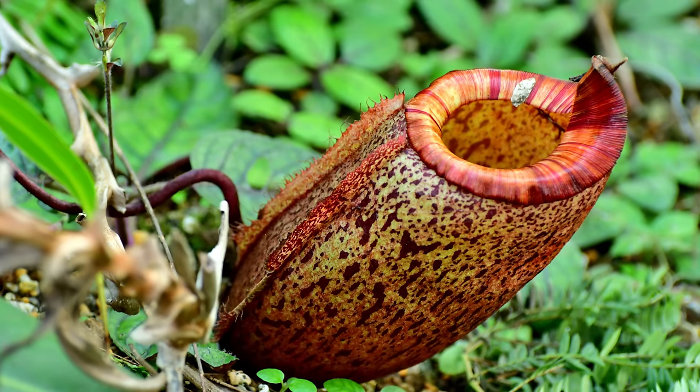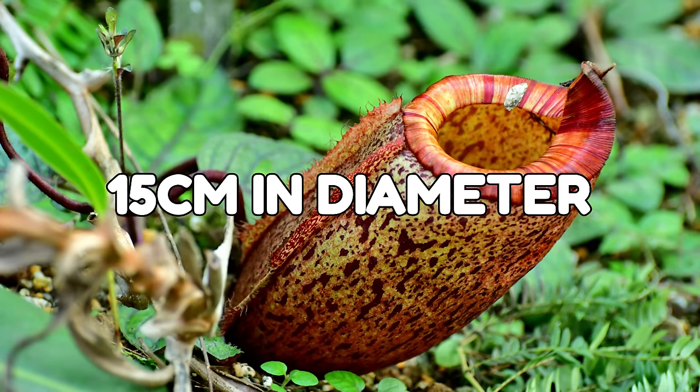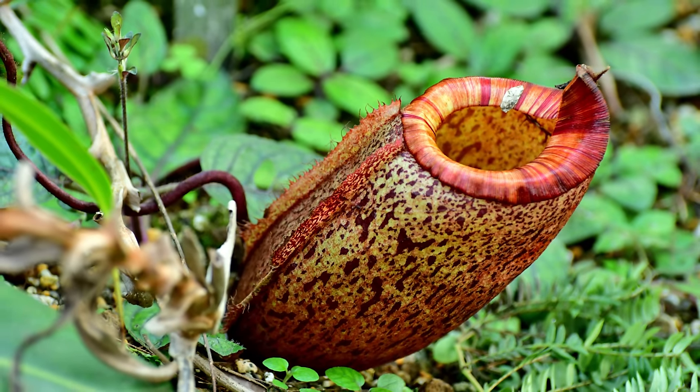These guys have evolved to grow in parts of the world where the soil is low in nutrients, so they've resorted to preying on unsuspecting victims that are a little bit too inquisitive for their own good. These traps can get pretty big, sometimes up to 15 centimetres in diameter, easily enough to trap a little mammal. In fact, they're called monkey cups because apparently monkeys like to drink the liquid from the pitchers and small monkeys have apparently fallen in.